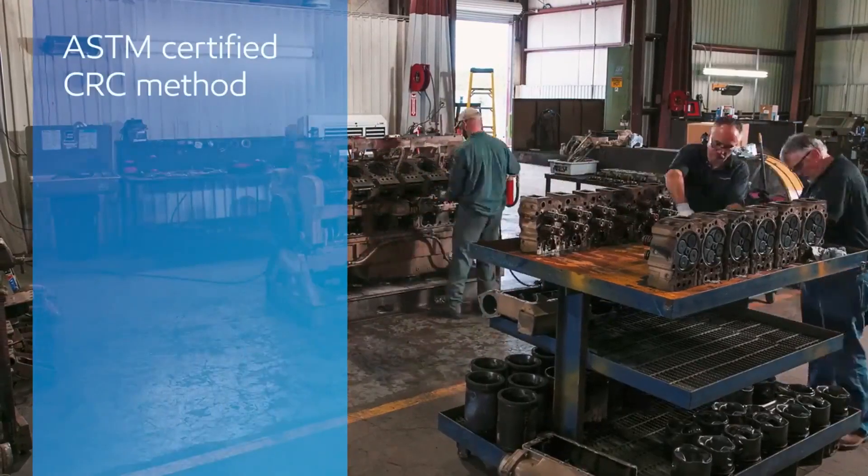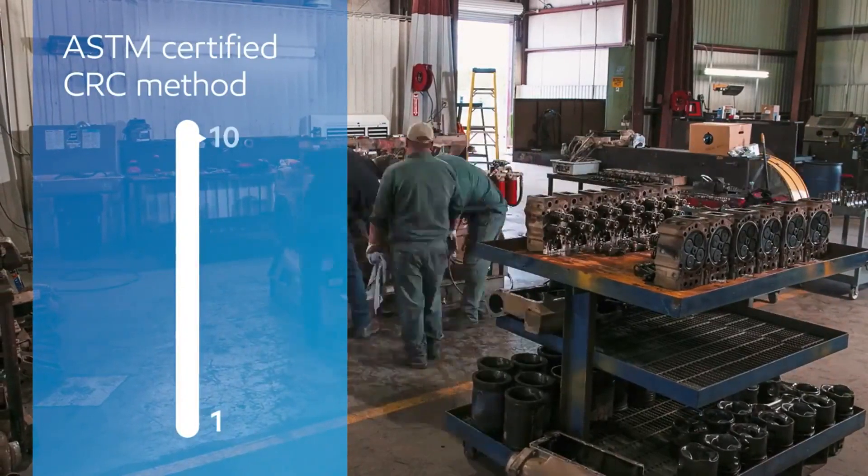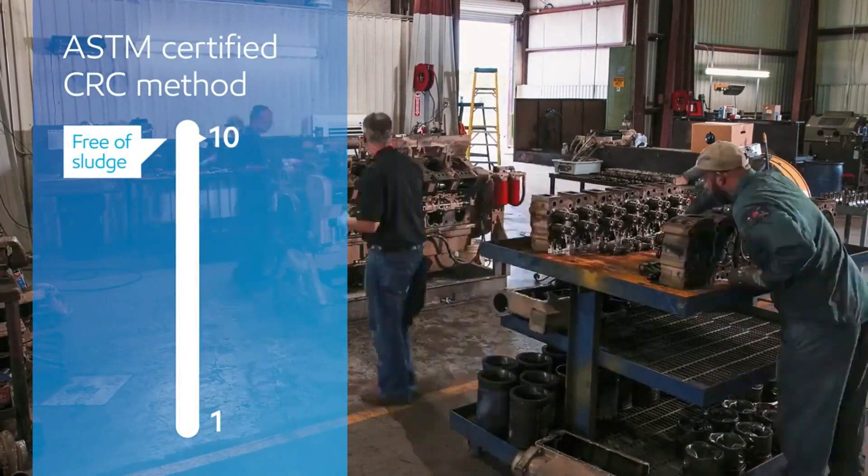they used the ASTM-certified CRC method, rating the component's sludge levels on a scale from 1 to 10. A 10 would indicate being completely free of sludge.